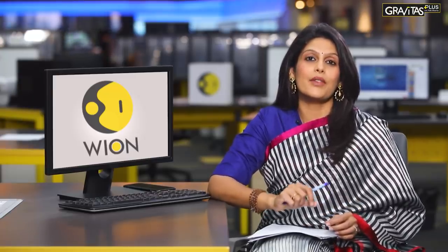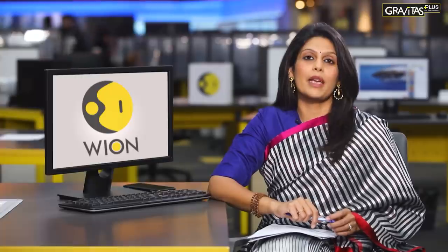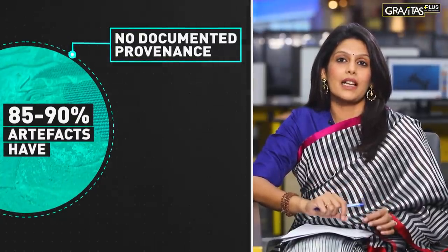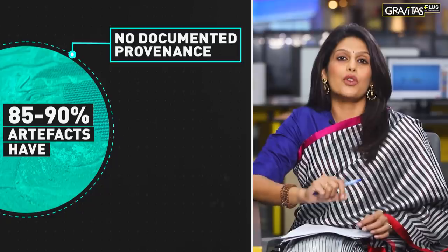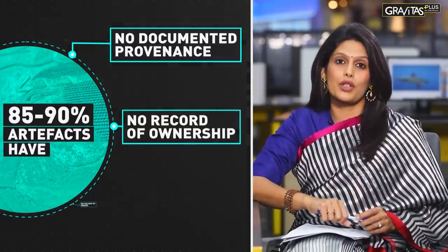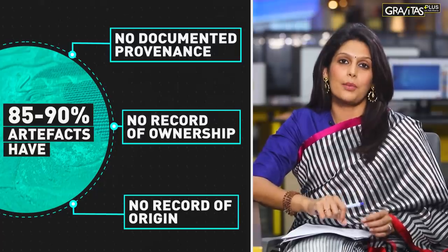No matter how much that thief may have improved them, they must be returned. European nations wrongfully took cultural riches from countries that are now independent states, but most of them refuse to even discuss returning them or making reparations for their historical wrongs. According to the Archaeological Institute of America, 85 to 90 percent of classical artifacts in museums do not have a documented provenance — meaning they don't have a record of ownership or origin through which museums can justify their right to possess these objects.